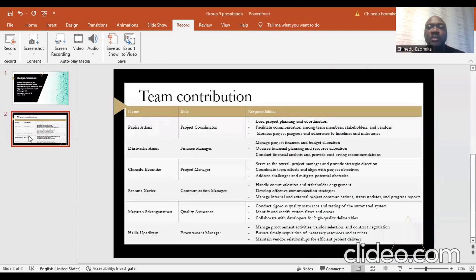I will now talk about the team contributions. The members of the team include Padis, Amin, Chinedu (myself), Reshma, Mayuran, and Helia. Padis is the project coordinator, with responsibilities to lead project planning and coordination, facilitate communication among team members, stakeholders and vendors, and monitor project progress and adhere to timelines and milestones. Amin is the finance manager, focused on managing project finances and budget allocation, overseeing financial planning and resource allocation, conducting financial analysis, and providing cost-saving recommendations.